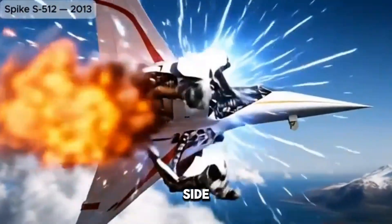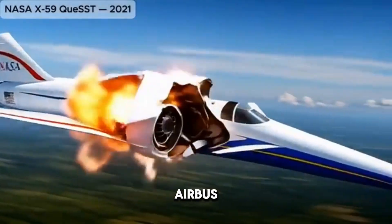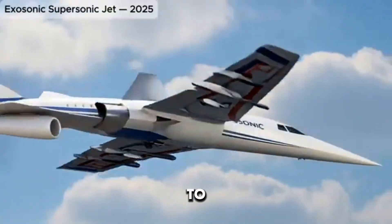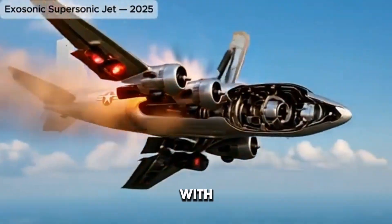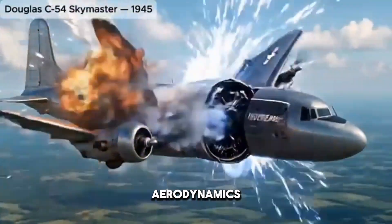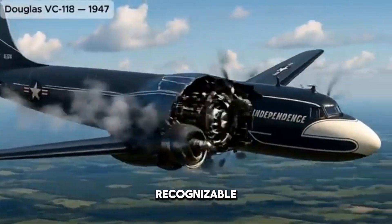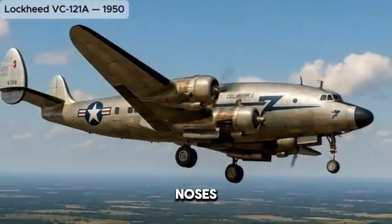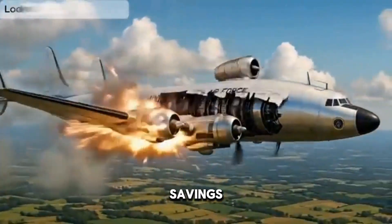On the other side of the Atlantic, European manufacturers sought to make their mark. The Airbus A300, introduced in the early 1970s, showcased a clean, modern European approach to exterior design. With its wide-body twin-engine configuration, Airbus prioritized efficiency and aerodynamics. This design language would evolve into the highly recognizable Airbus look — smooth, slightly rounded noses, elegant winglets, and balanced proportions that emphasize fuel savings and reduced drag.